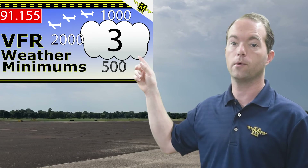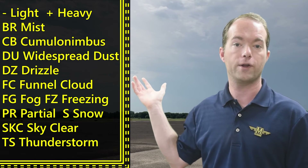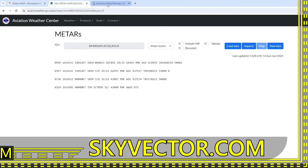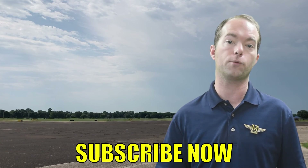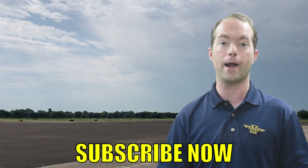Check out my video on VFR weather minimums for more info on all of that. That's how you read a METAR. There are many other abbreviations you'll run across, but those are all the basic ones covered here. You can find METARs on the airport page on AirNav, or go to aviationweather.gov and get everything you need for weather flight planning. Sky Vector will have METARs on the text weather layer. They're nearly everywhere, and you need to know how to decode them. The best way to learn is to practice decoding some, so go do that. The link to the key for the METAR codes is down in the video description. Go ahead and subscribe if you haven't already — that certainly helps me out. Thanks for staying with me on Ground Point Mike.